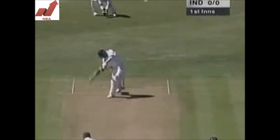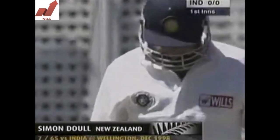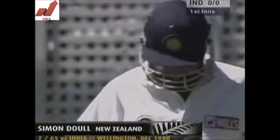India won the toss, they're batting. Swung in the air, taken comfortably in the slips. New Zealand have struck here. Siddhu dismissed — a lazy shot outside the off stump. But the New Zealanders, obviously elated, they've picked up wicket number one.